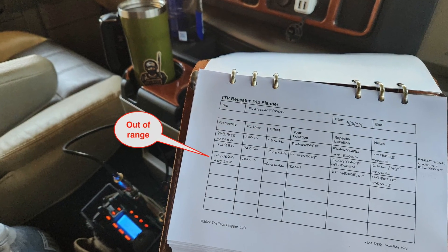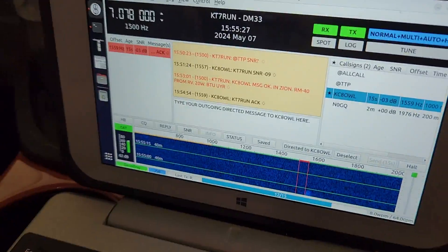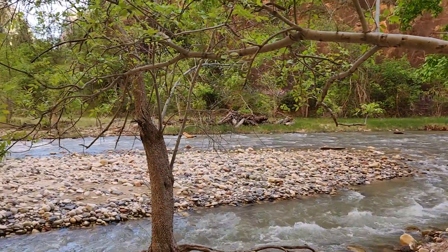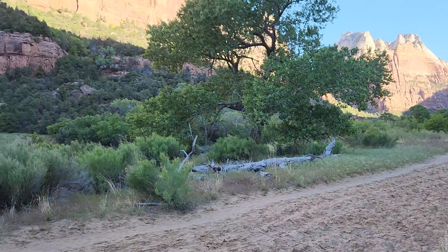We're assuming that primary communication — like my cell phone — is out, along with any internet-based communication. The alternate has also failed out here at the park, mostly because I can't get into the repeater system in St. George. So we have to fall back to HF. I've had good success at the RV with my Hustler RM-40, but I decided to take the e-bike out here and find a spot along the Virgin River. The plan is to throw up a six-watt radio and see if we can do it with all of these rocks in the way.